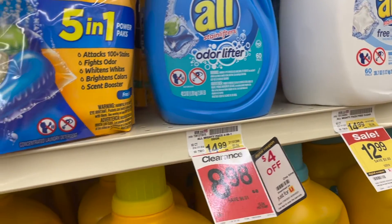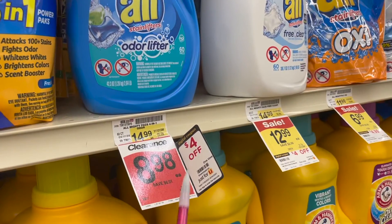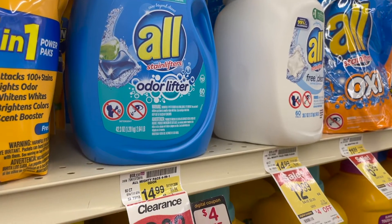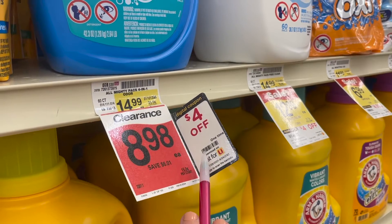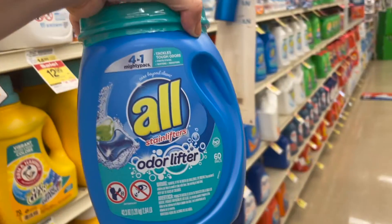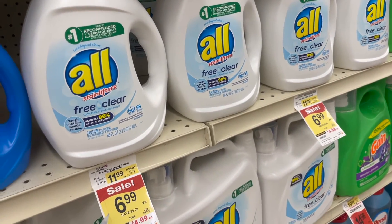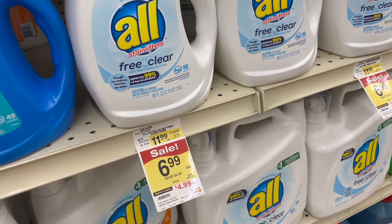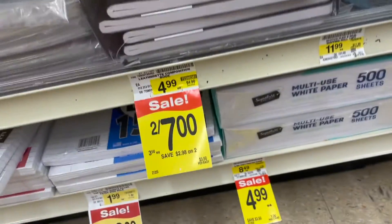Check the laundry aisles at your Albertsons, Safeway, Vons, or whichever affiliate you shop at — there are killer clearances. The All Odor Lifters is on clearance for $8.98, and there's a $4 coupon you can attach in the app, making it just $4.98. The regular All detergent is on sale for $6.99, and a digital coupon drops it to $4.99 — about a $2 digital off the big All Free and Clear.